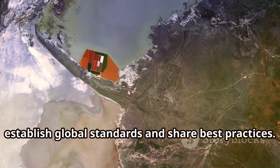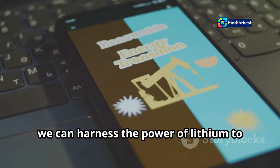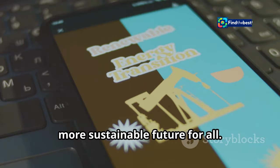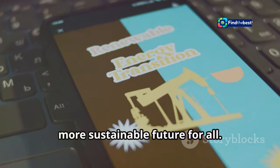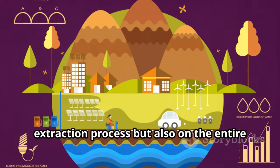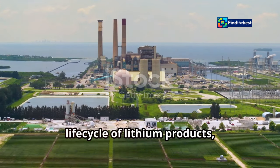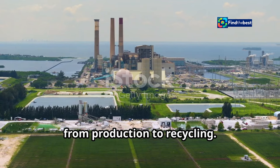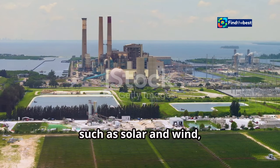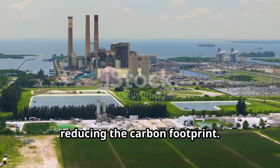Responsible mining practices ensure that we protect local communities and ecosystems. International cooperation is crucial to establish global standards and share best practices. By embracing sustainable practices, we can harness the power of lithium to create a cleaner, more sustainable future for all. This means focusing on the entire life cycle of lithium products, from production to recycling. Renewable energy sources such as solar and wind can power mining operations, reducing the carbon footprint.